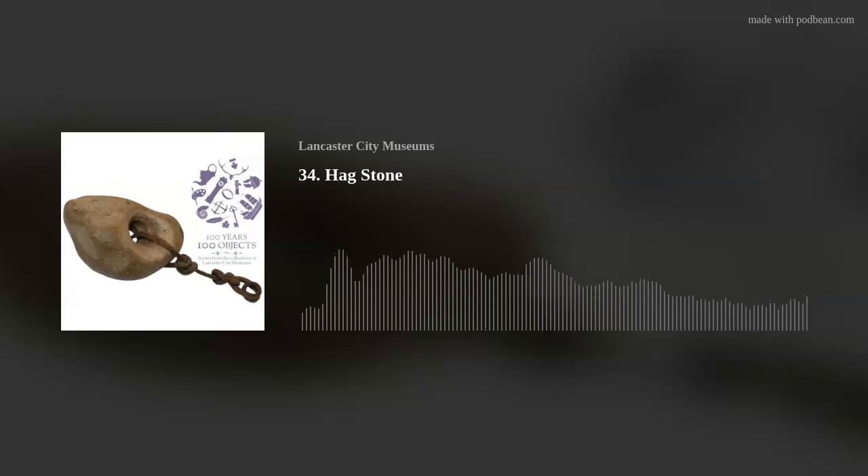In this episode we're looking at an object which is a little bit magical, or at least it tells us about a time when magic was part of everyday life and there was a whole range of objects which claimed to be able to protect you from its power. Today's object is a hagstone.